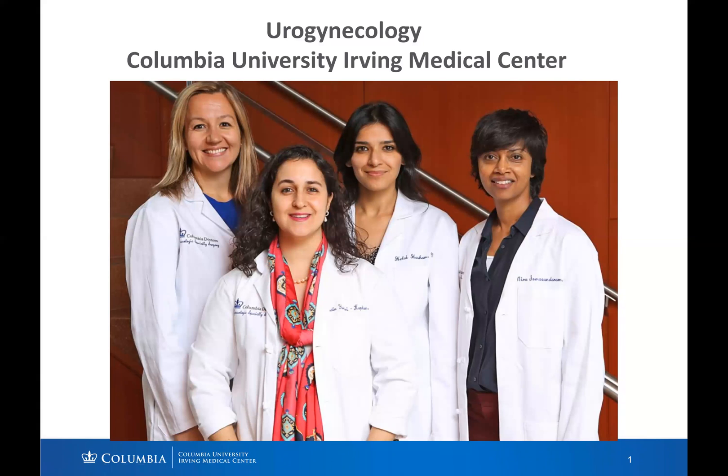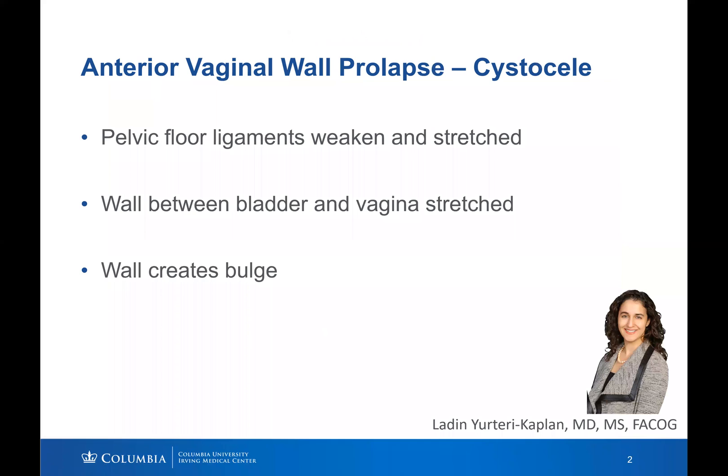I'm Dr. Yoteri Kaplan with Columbia University Irving Medical Center, Urogynecology. This video will review anterior vaginal wall prolapse, also known as a cystocele. Anterior vaginal wall prolapse is when pelvic floor ligaments weaken and stretch, causing the wall between the bladder and vagina to bulge downward.